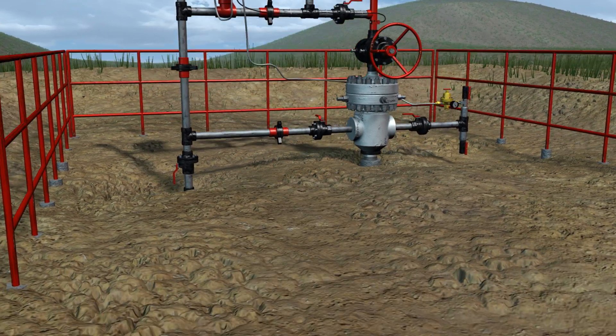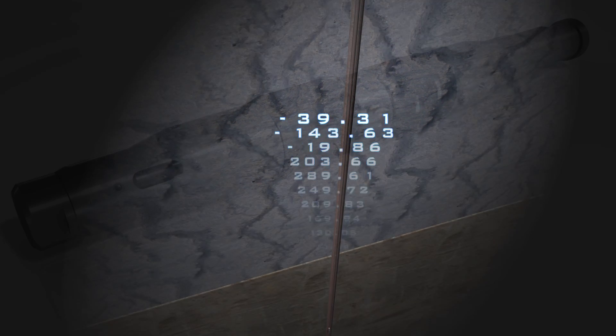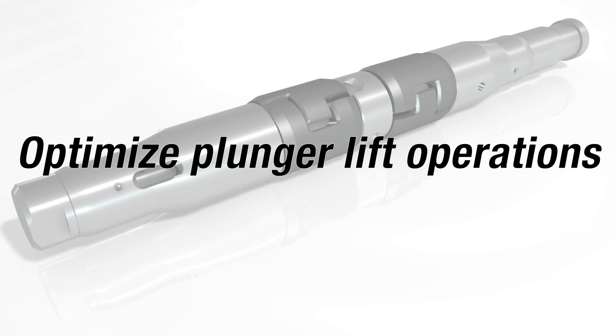As it travels up and down the tubing stream, the Traveling Smart Plunger continuously records travel time and samples pressures and temperatures. Using this information, the Traveling Smart Plunger can help you calculate plunger fall times to optimize plunger lift operations.